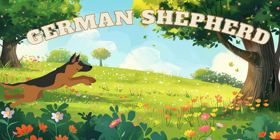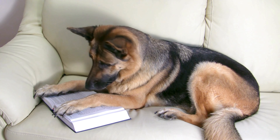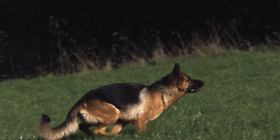The trusty German Shepherd is next. German Shepherds are guard dogs and they are very easy to train.